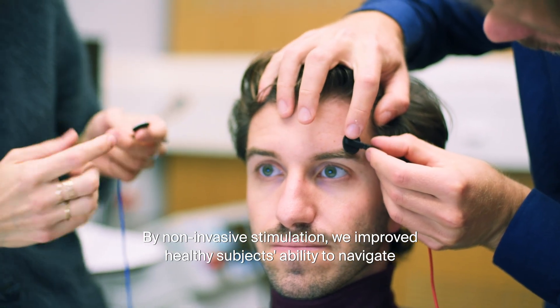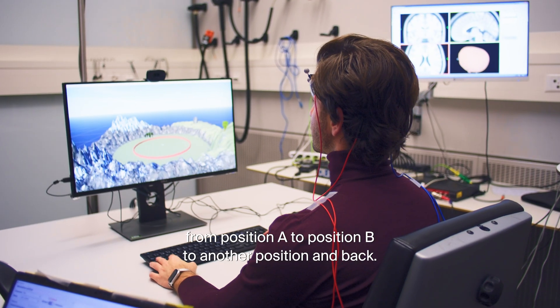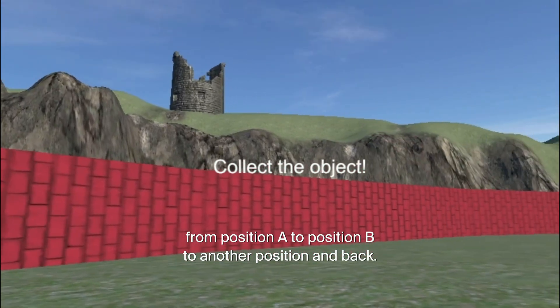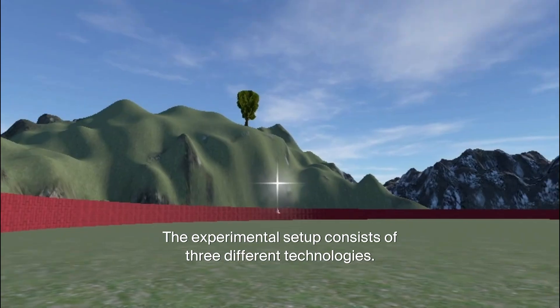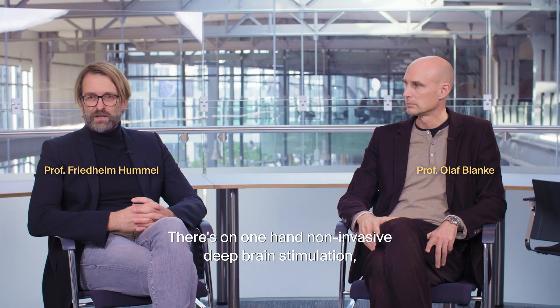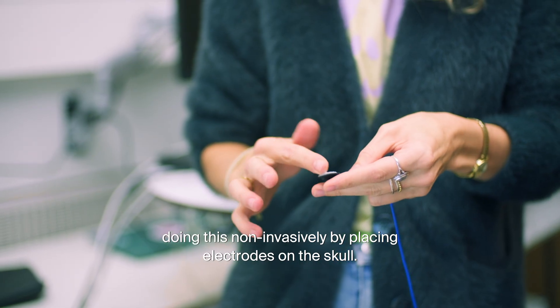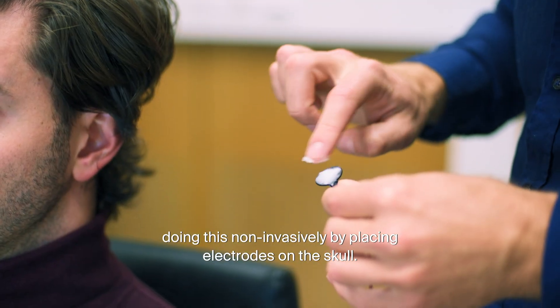By non-invasive stimulation, we improved healthy subjects' ability to navigate from position A to position B to another position and back. The experimental setup consists of three different technologies. There's non-invasive deep brain stimulation, which allows us to reach deep structures in the brain, doing this non-invasively by placing electrodes on the skull.